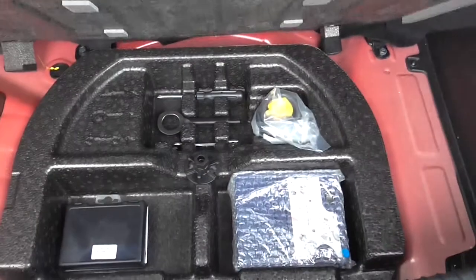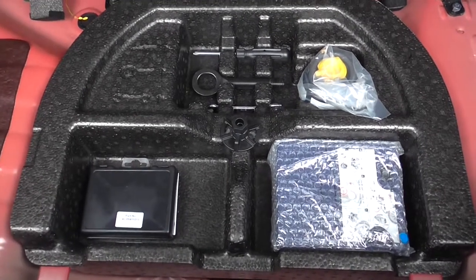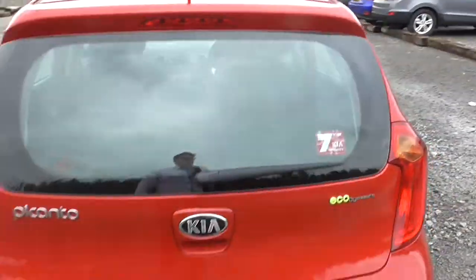Underneath the boot floor we have our tyre inflation kit, which is very useful if you have a puncture and you're in a rush. You don't want to be stuck outside in the rain trying to change your wheel. You use the tyre inflation kit and you can sort the problem in almost half the time, giving you enough to get to the nearest garage to get it sorted out permanently.